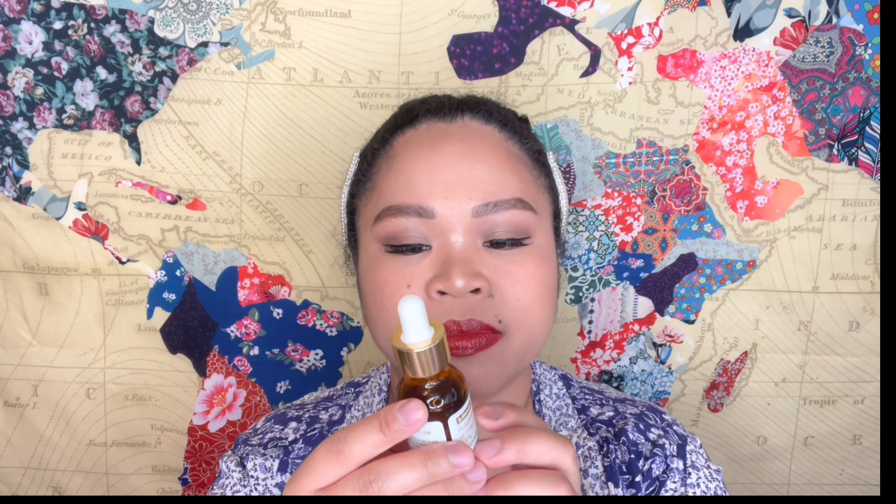This moisturizer was gifted from The Ordinary via influencer program, and the By Wishtrend ampoule was also sent to me to review on my Instagram — it was sent last year. I'm almost done with it and trying to finish most of my current skincare products so I can move on to my new ones.